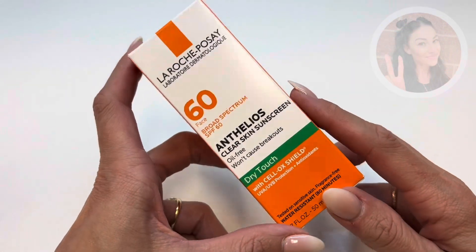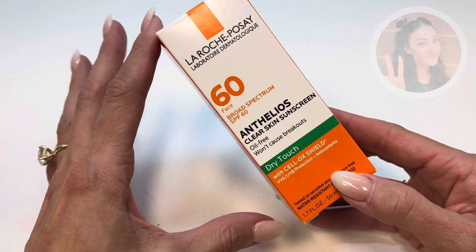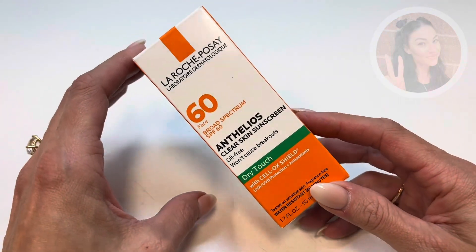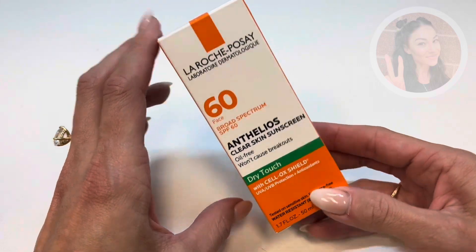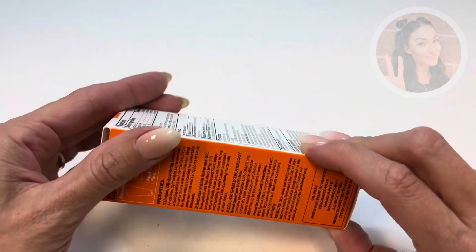Not only do we want to protect our skin from the sun rays, but also think about using your phone, your computers, and all those other rays that you're experiencing every day. So I think it's very important to wear a nice, good SPF on your face daily.